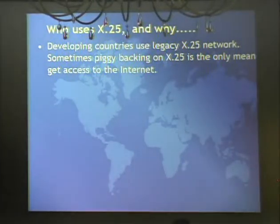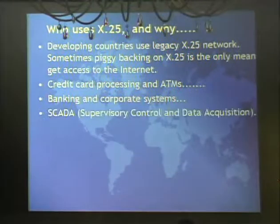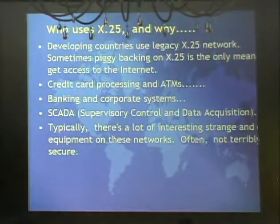X.25 is also being used in a lot of countries. In India they already have the network infrastructure in place - one of the providers uses an X.25 network to piggyback PPP connections to get citizens onto the internet. X.25 networks are used for all kinds of interesting things: banking, corporate systems, ATMs. And a lot of this equipment is hooked up and not usually very well secured - we've seen some scary out-of-band stuff.